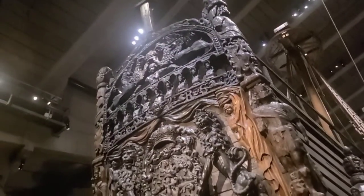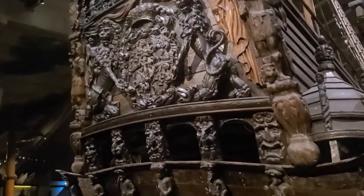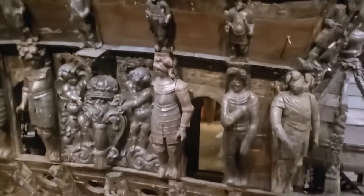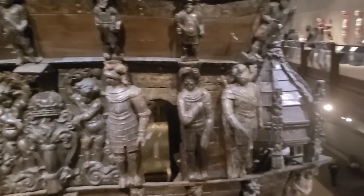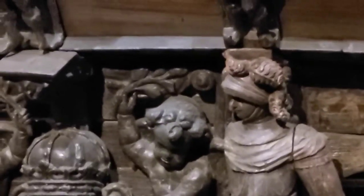On this level you can see more up close to the back of the ship and some of the details. You can even see inside a little bit of the Vasa.